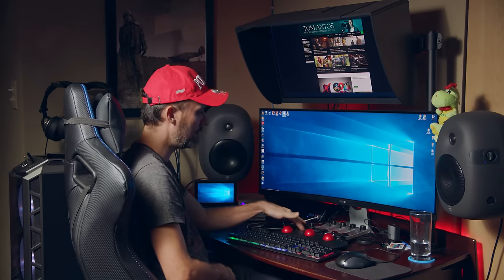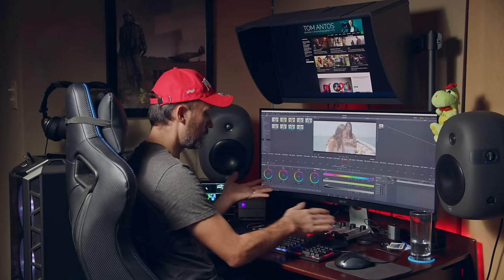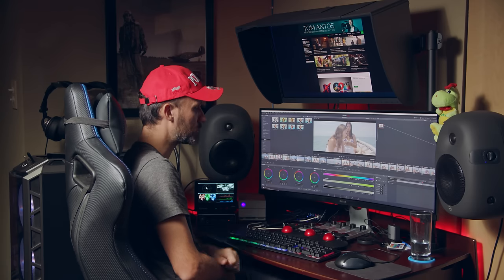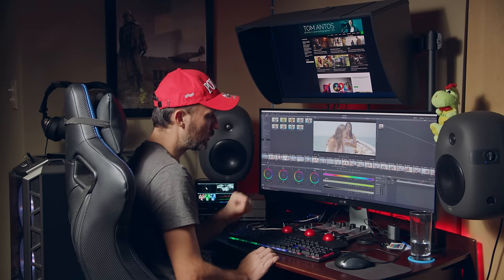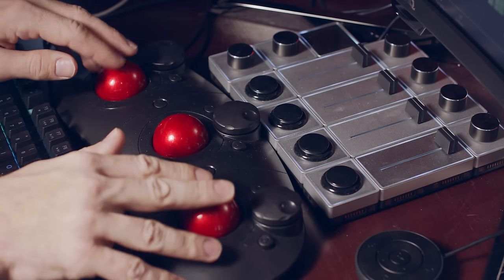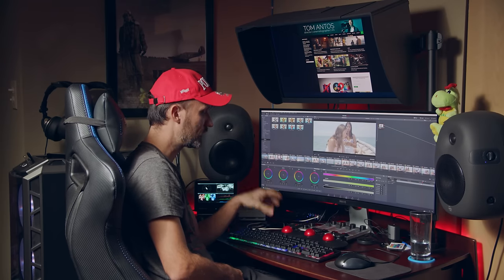Next you'll see my Tangent control surface, which I use for color grading. When I'm in DaVinci Resolve I go to my color panel and it's automatically configured — you can customize certain things, but essentially instead of using the color wheels within the software with a mouse — where you can only adjust one at a time — I can look up at my monitor while grading and quickly adjust the lift, gamma, and gain all at once. It's very intuitive. If you're serious about color grading, I'd say get yourself a control surface.